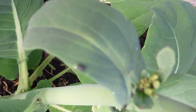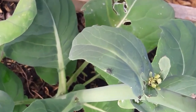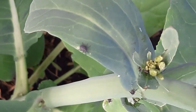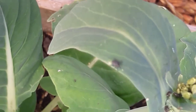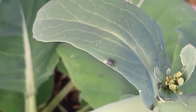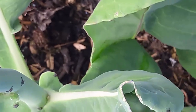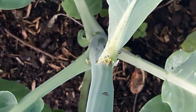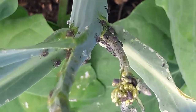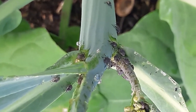Can anybody tell me what these are guys and identify them? I'm coming to harvest these kale stalks and there's quite a lot of these insects on there. I don't know what they are — if anybody has any ideas, please let me know what they are in the comments below.